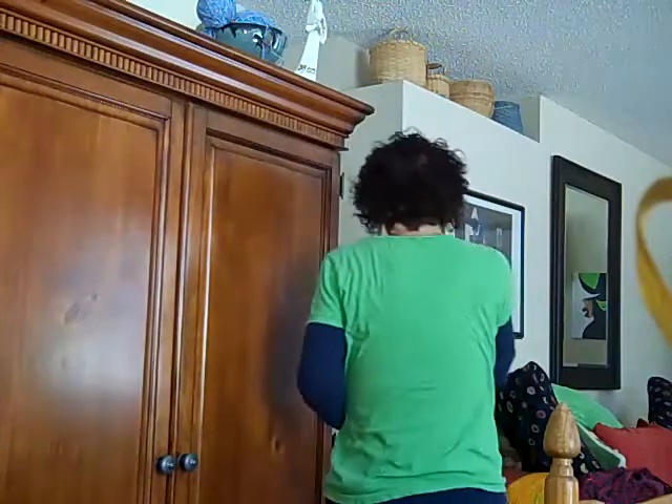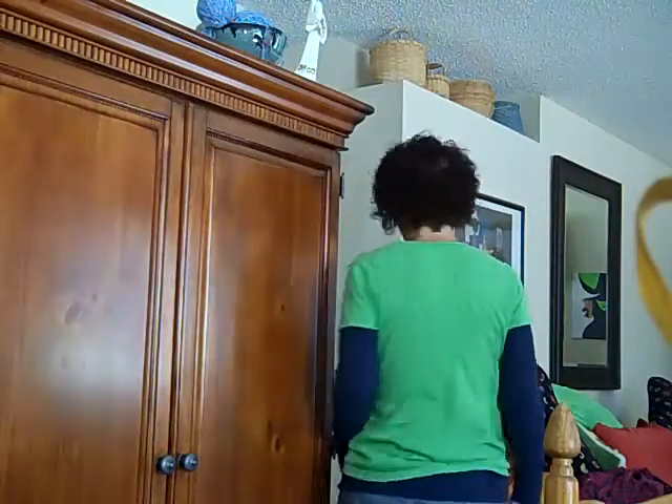So I'm going to try to back up and give you a full body shot. That's what I look like from the front, from the side, the back, and the other side.